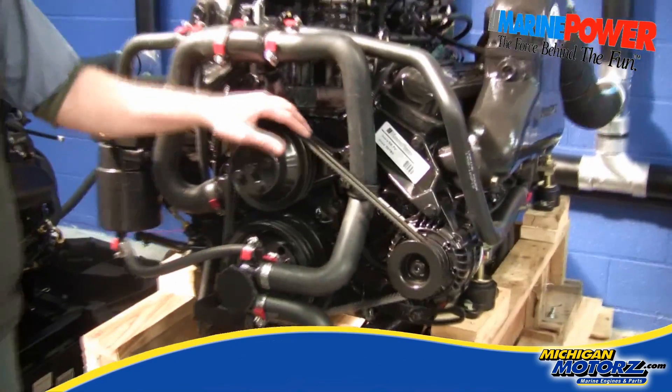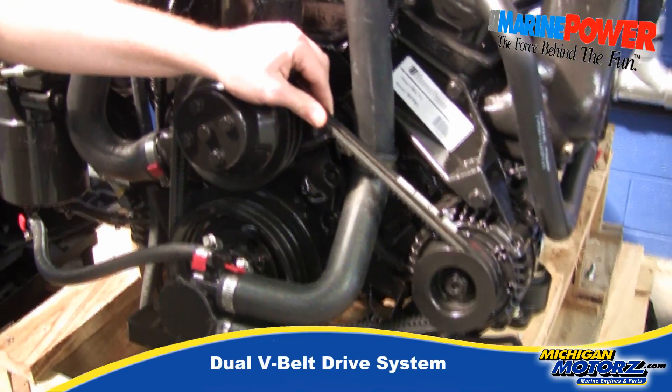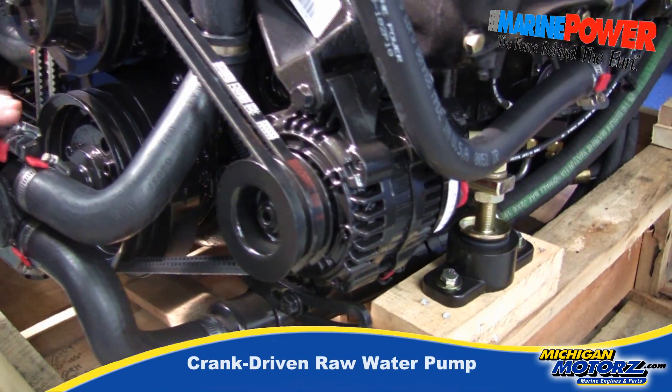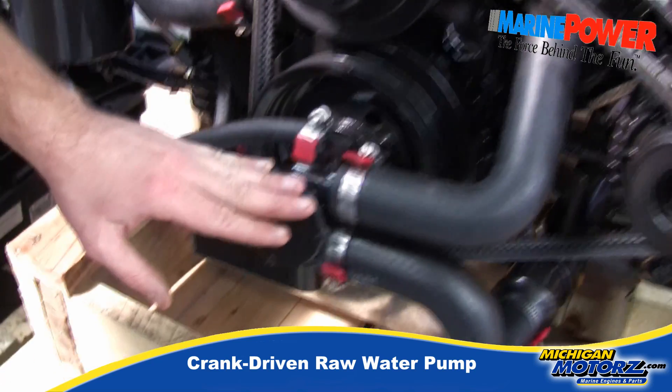Up front you'll see we have the dual V-belt setup, our 95 amp alternator, and our crank driven raw water pump.